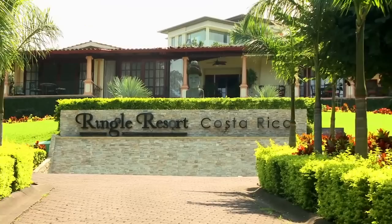Located just outside the city of San Jose, Ringel Resort is within minutes to all major shopping areas, restaurants, medical facilities, and only one hour from the Pacific coast.